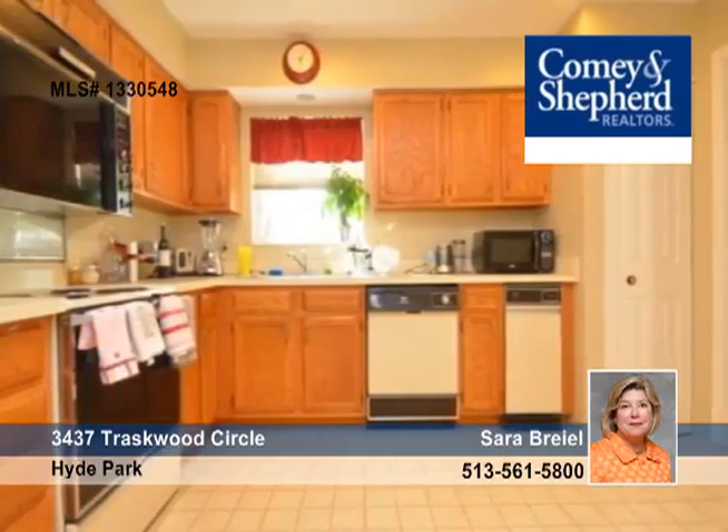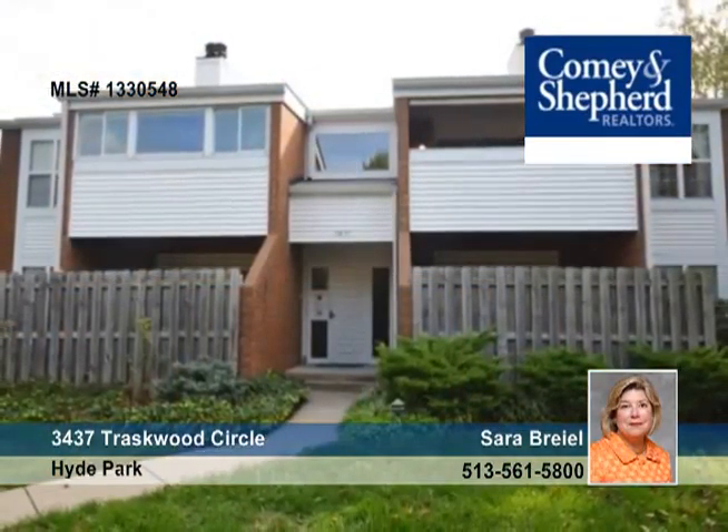You can lease for $1,250 a month. Call Sarah for more information and a personal showing.